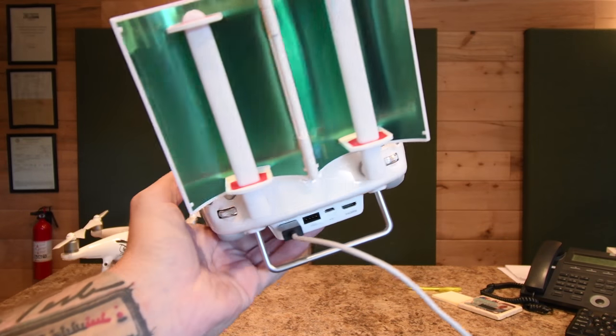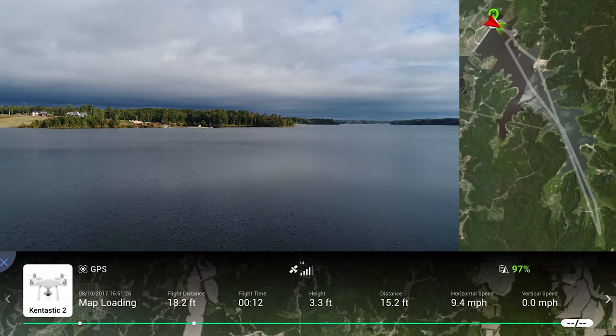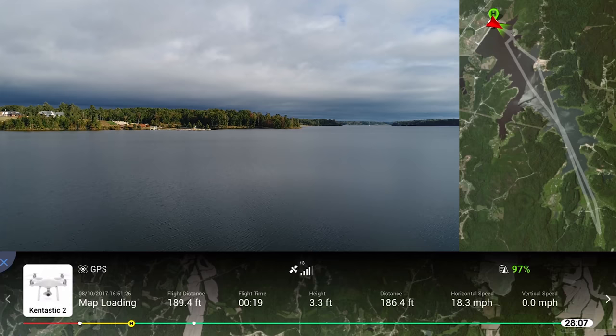I took these out for a test spin today at the lake and they worked perfectly. This is the Carroll County Thousand Acre Recreational Lake and it was a perfect day for a test drive of these Tozo range boosters.